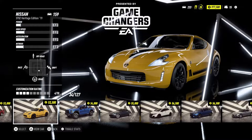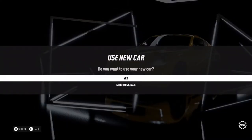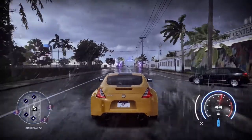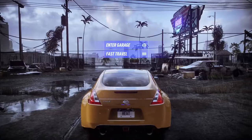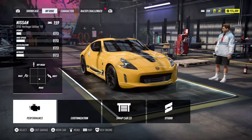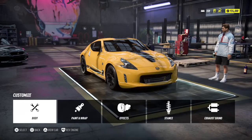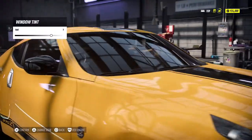Need for Speed Heat is back and we're getting so close to the full release. This is a 370Z Heritage Edition — the heritage means the stripe, I think, though I'm not entirely sure. I personally own the 350Z and have had it for years. Let's do a build on this. It only has four out of ten customization, which surprised me quite a bit — I was expecting maybe eight or nine out of ten.